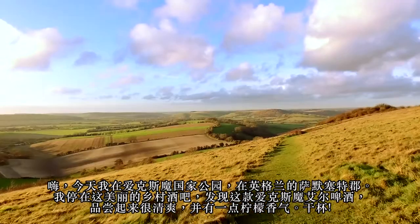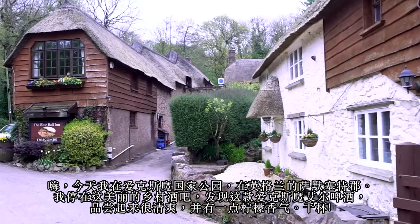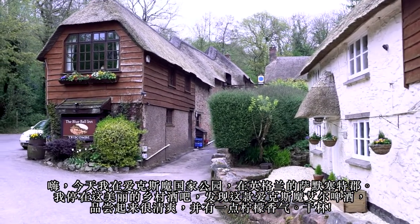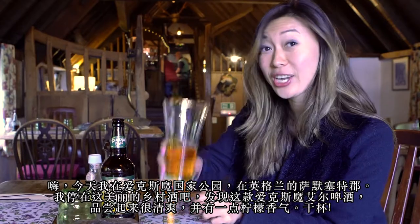Today I'm at Exmoor National Park in Somerset, England. I stopped by this beautiful countryside park and found this Exmoor Gold Ale — it's very refreshing, citric, and quite malty as well.